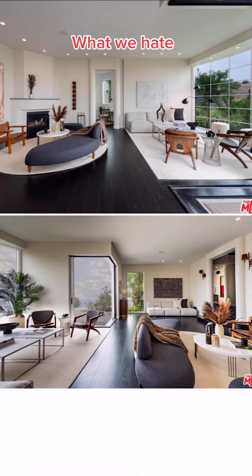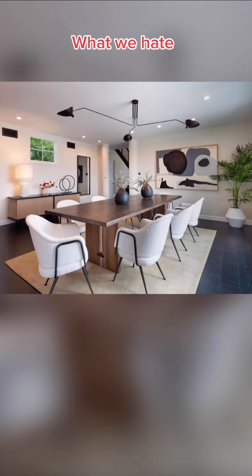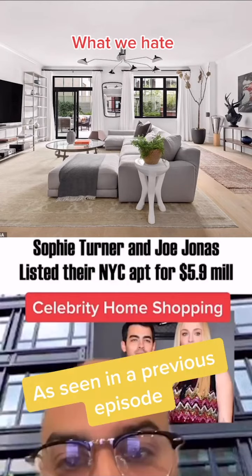We hate this big open space full of random chairs, and how this walkway is rounded like that. We hate the chandelier in the dining room. I knew that chandelier looked kind of familiar.